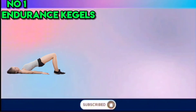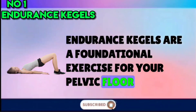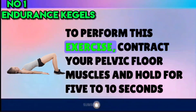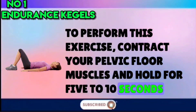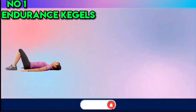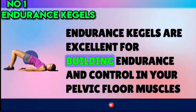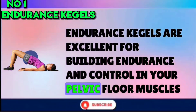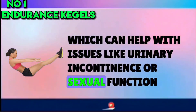Number 1: Endurance Kegels. Endurance Kegels are a foundational exercise for your pelvic floor. To perform this exercise, contract your pelvic floor muscles and hold for 5–10 seconds, then completely relax for 5–10 seconds. Repeat this sequence 10 times. Endurance Kegels are excellent for building endurance and control in your pelvic floor muscles, which can help with issues like urinary incontinence or sexual function.